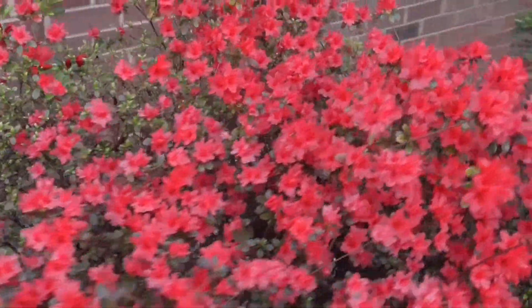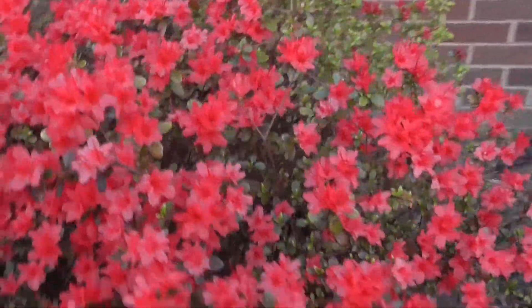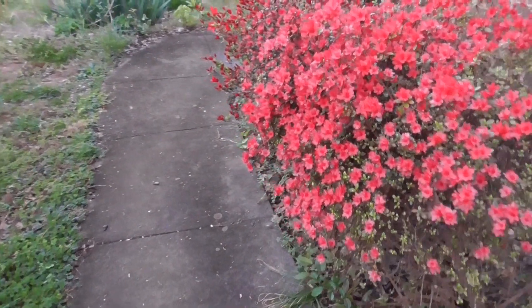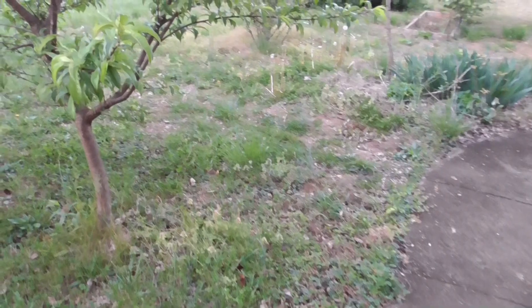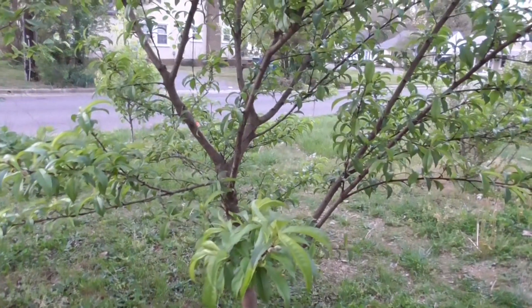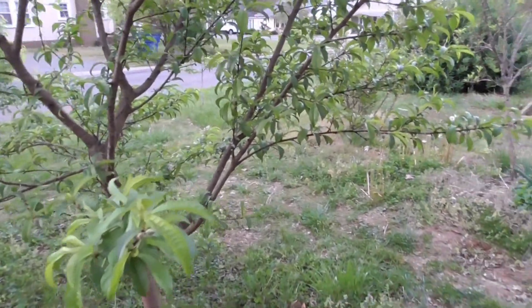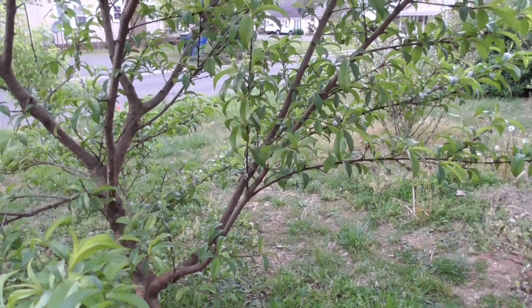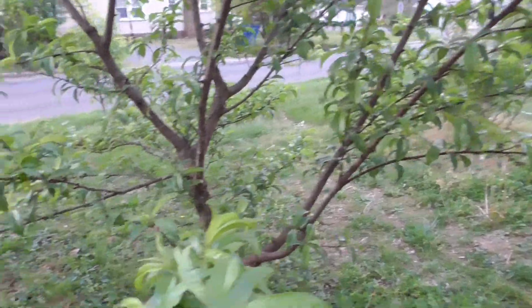Pretty, pretty azaleas. I thought that today I would film a little update on my garden because I love my garden and it makes me happy. So I think making a video about it would also make me happy.